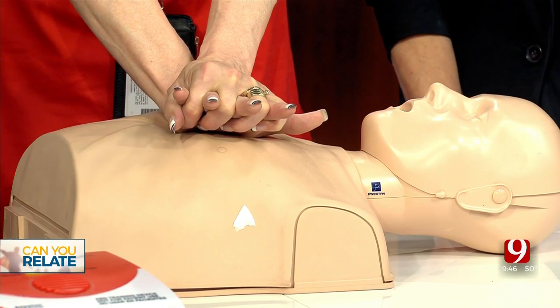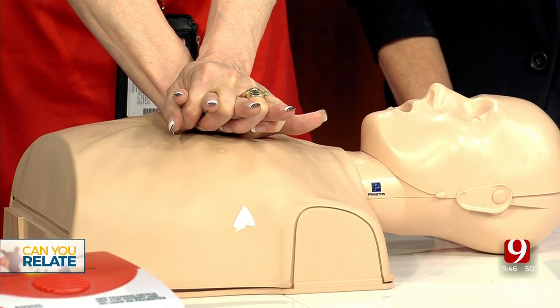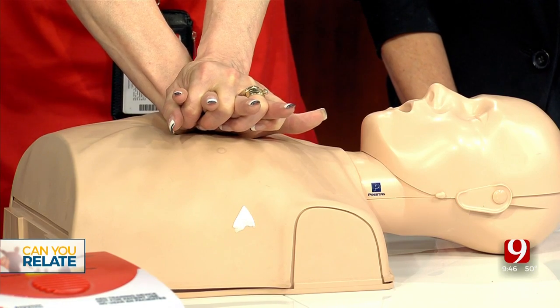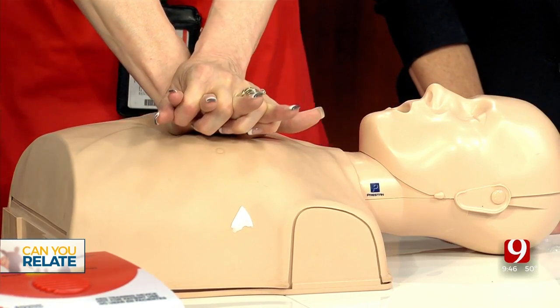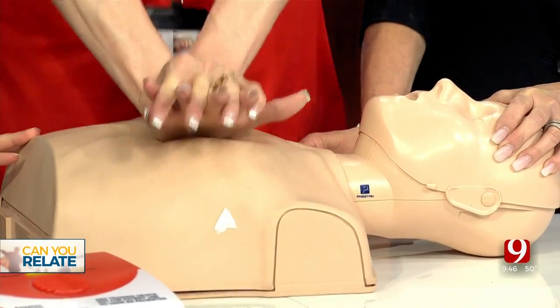The purpose of the compressions is to get the blood flowing into the heart, so you've got to be able to compress at least two inches on an adult — going down. Two inches. One, two, three, four, five, six, seven. There's some effort right there.